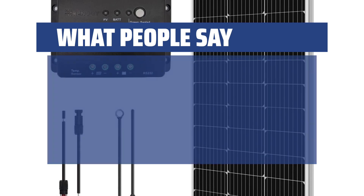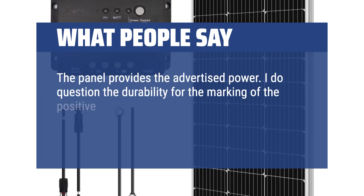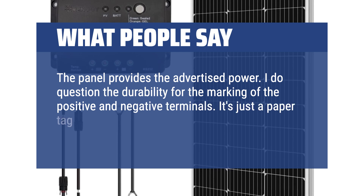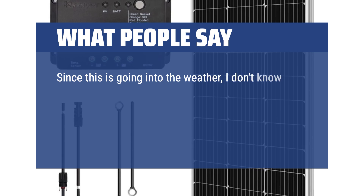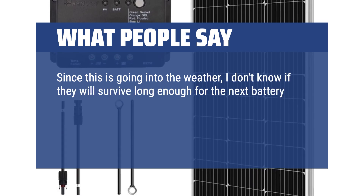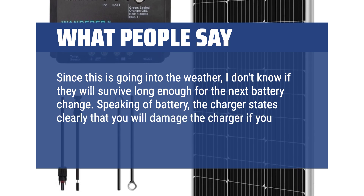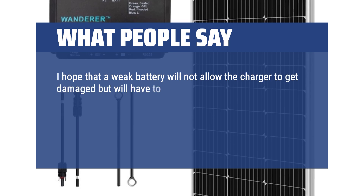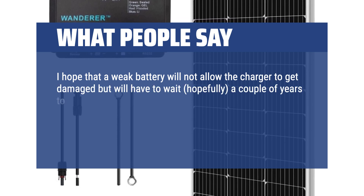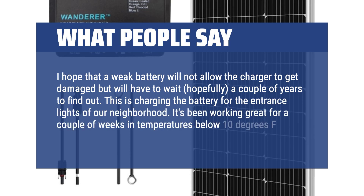What people say: The panel provides the advertised power. I do question the durability of the marking of the positive and negative terminals — it's just a paper tag, so I wrote on the base of the panel as a backup. Since this is going into the weather, I don't know if they will survive long enough for the next battery change. The charger states clearly that you will damage the charger if you have the panel connected without a battery. It's been working great for a couple of weeks in temperatures below 10 degrees Fahrenheit.